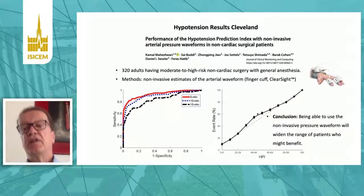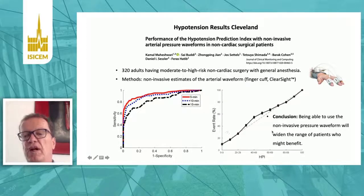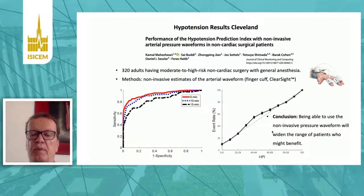This can also be done non-invasively in the near future. It's not yet on the market, but the arterial pressure waveform can also be derived non-invasively, as we just heard. The same algorithm can be used to predict in a similar manner as with the invasively derived waveform, which will widen the range of patients who might benefit from this technique — including patients who do not have an arterial pressure line.